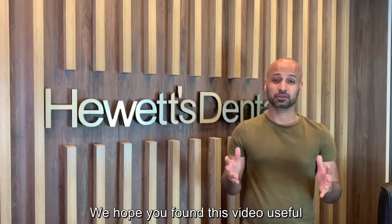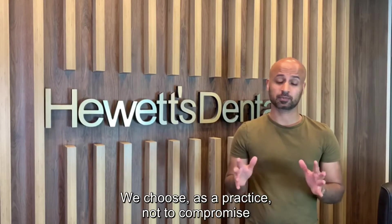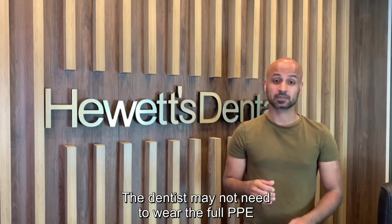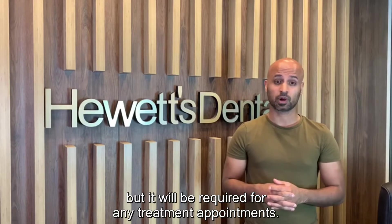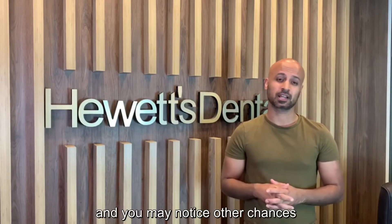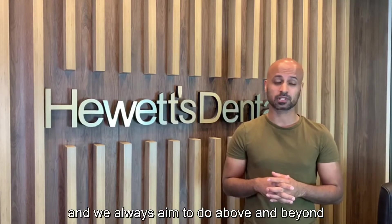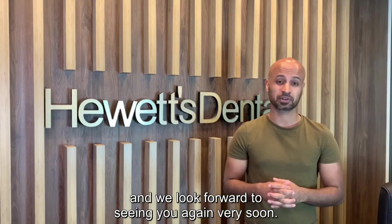We hope you found this video useful in familiarising yourself with our new protocols. We choose as a practice not to compromise when it comes to patient safety. The dentist may not need to wear the full PPE for every appointment, but it will be required for any treatment appointments. All of this is there for a reason and you may notice other changes dotted around the practice as well. Here at Hewitt, safety will never be compromised and we always aim to do above and beyond the minimum requirements. The team here are missing you and we look forward to seeing you again very soon.